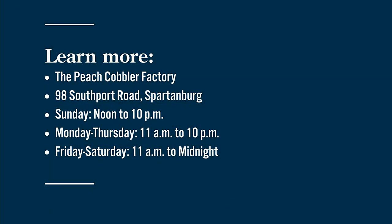The Peach Cobbler Factory is located at 98 Southport Road in Spartanburg. You can visit them seven days a week, and they are open late on weekends.